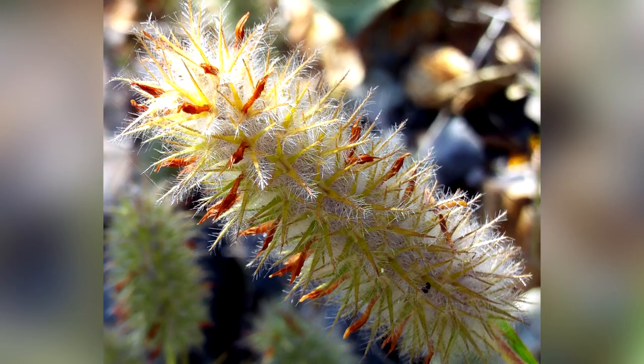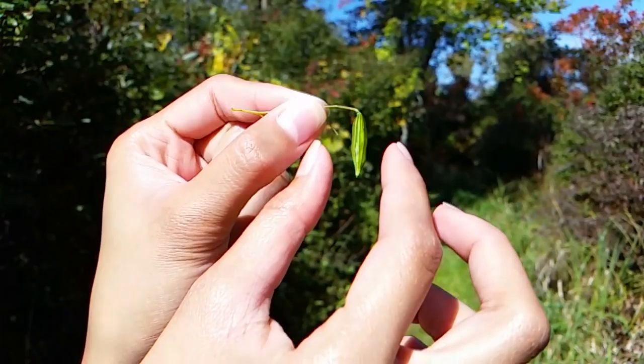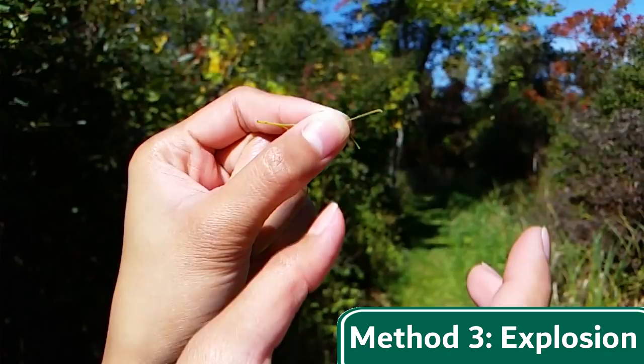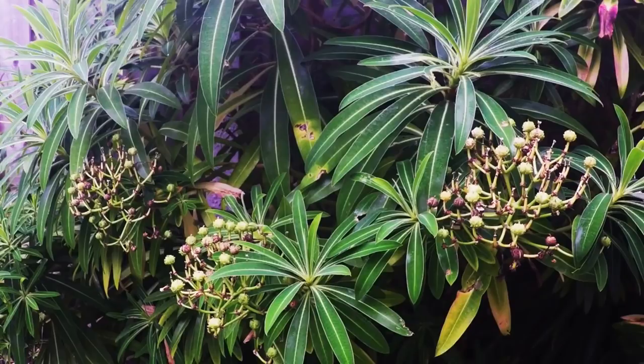Plants like Trifolium angustifolium, or the narrowleaf crimson clover, use this method. Perhaps the most interesting method of seed dispersal uses the natural process of evaporation to actually burst open a seed pod with an explosion. During hot, sunny days, the side of the seed pod that faces the sun gets warmer and drier than the side in the shade, which builds up pressure that creates a mild explosion or popping.